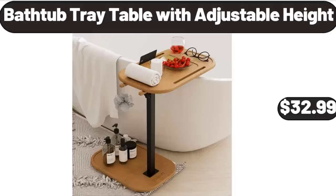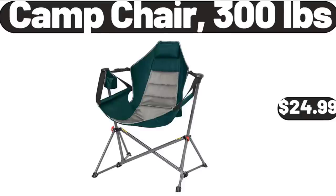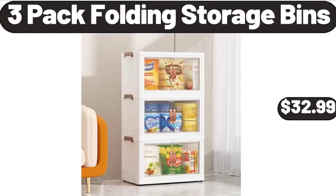Bathtub Tray Table with Adjustable Height, $32.99. Camp Chair, 300lb capacity, $24.99. 3-Pack Folding Storage Bins, $32.99.